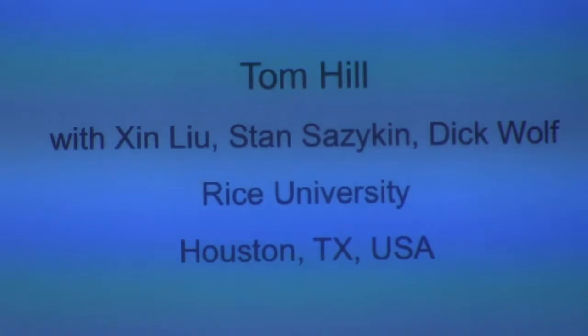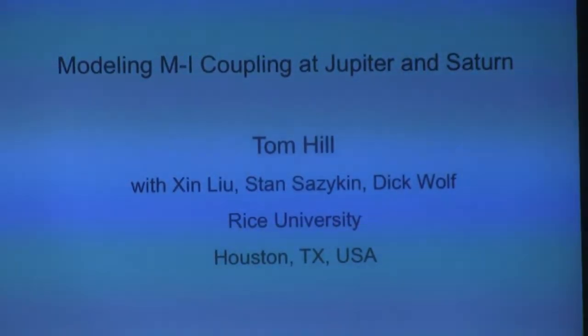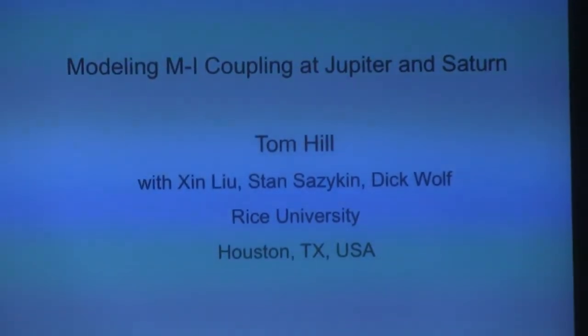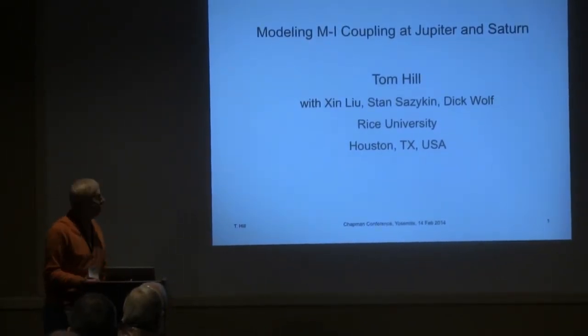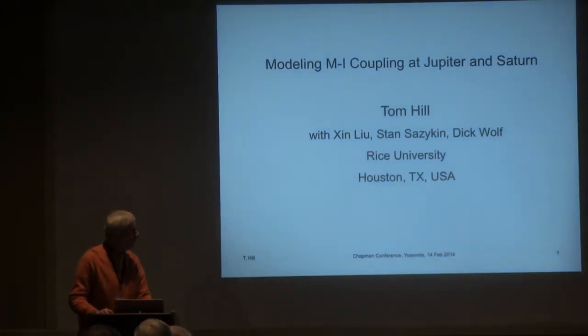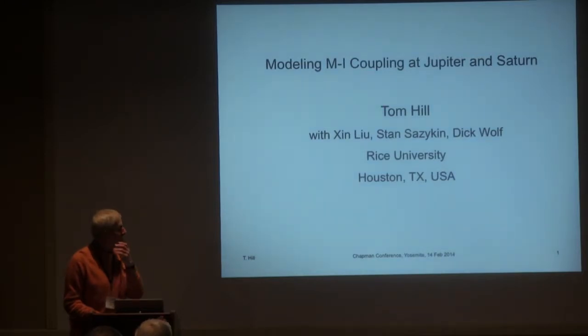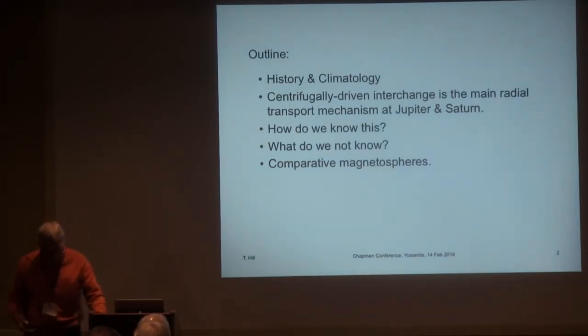I was asked to talk about magnetosphere-ionosphere coupling at Jupiter and Saturn, or rotation-driven magnetospheres in general. We've already heard something about this from Fran and Melissa in particular. These are my collaborators at Rice, and largely what I will show you is the work of Xin Liu, a recent student who finished early last year and did most of the actual modeling. I'll start off with a little bit of history and climatology of the subject — I picked that word because it seems to be a buzzword at this meeting.